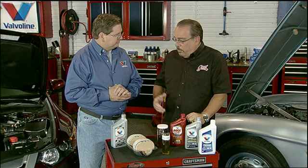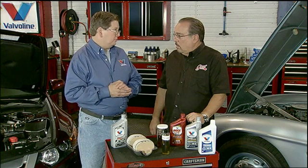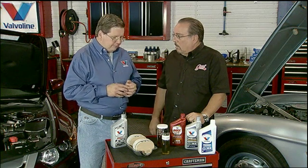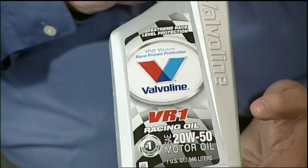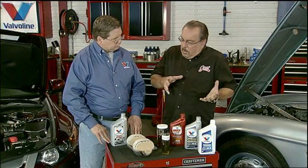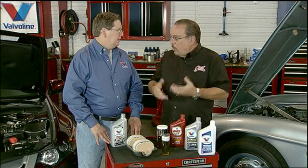There is one area of concern — flat-tappet engines, older engines. Once the engine is broken in, 800 parts per million is fine. But in the break-in phase, you really need a higher level of phosphorus to get a good break-in. For that, we would recommend Valvoline VR1 Racing, where we've maintained a 1,200 ppm phosphorus level. That gives you the type of protection you need for breaking in the engine.